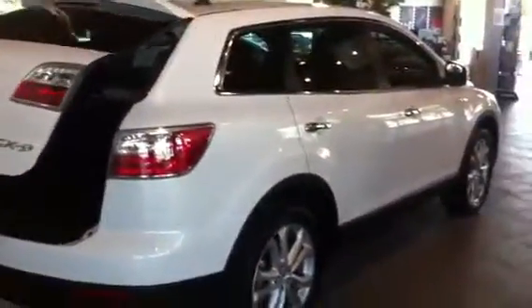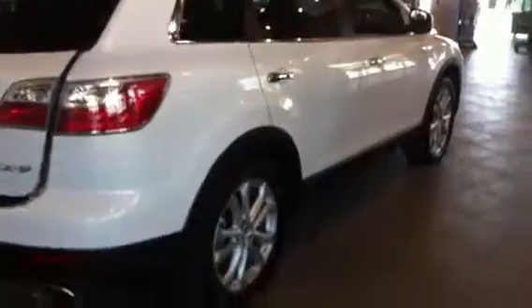Power seats with three person memory and it does have the power lift gate and there's your rear view camera. So Judy, just let Marilyn know to ask for me when she comes in and I'll talk to you guys soon. 817-896-1181.